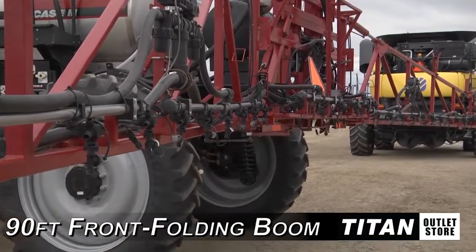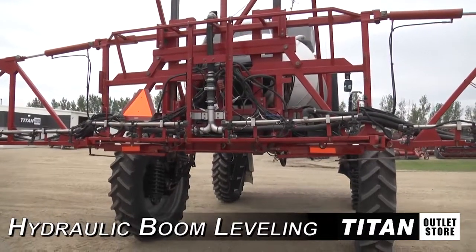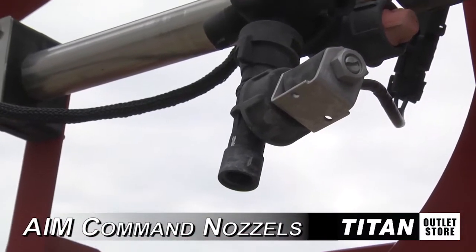When fully extended, the front folding boom on the sprayer is 90 feet wide. The boom features hydraulic boom leveling and boom section spray, and is equipped with AIM Command nozzles and foam markers.